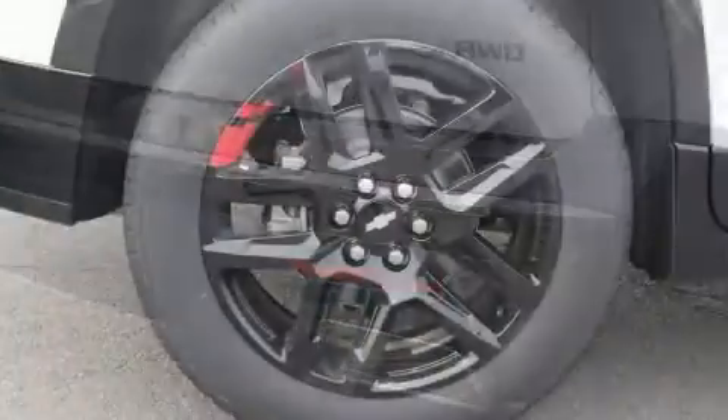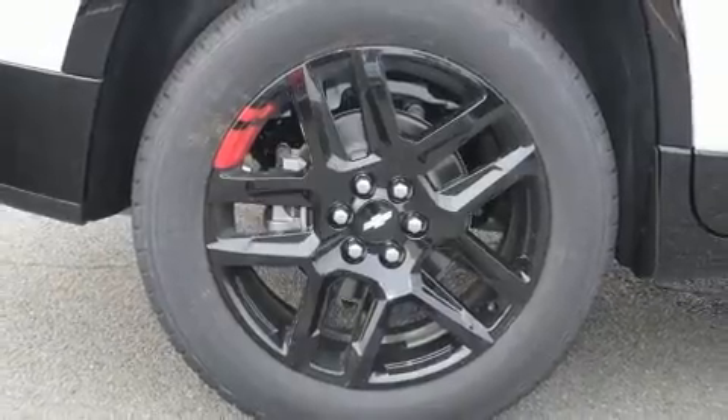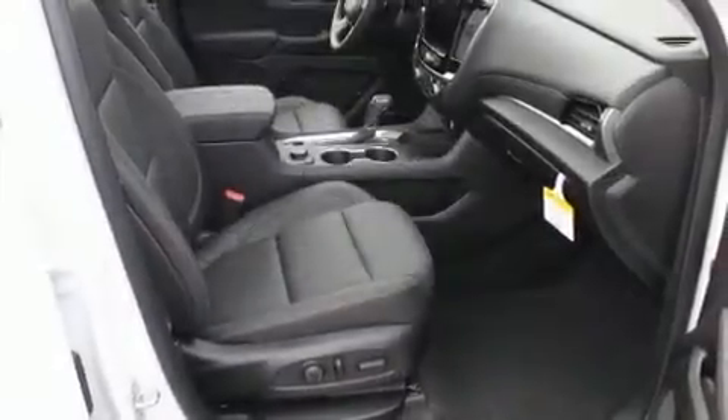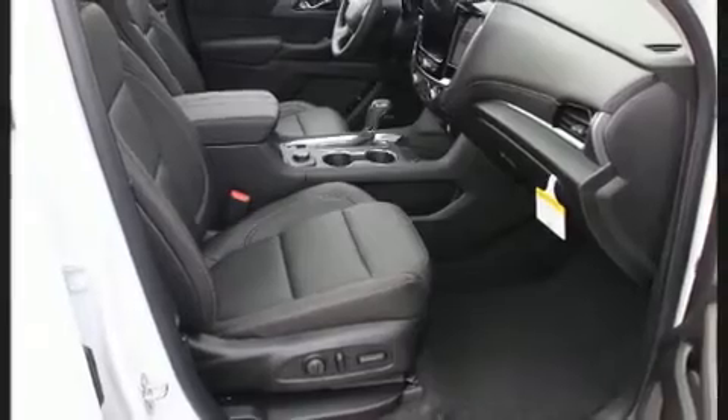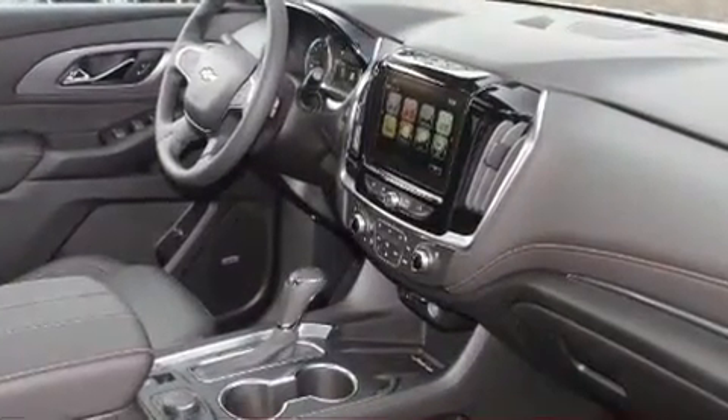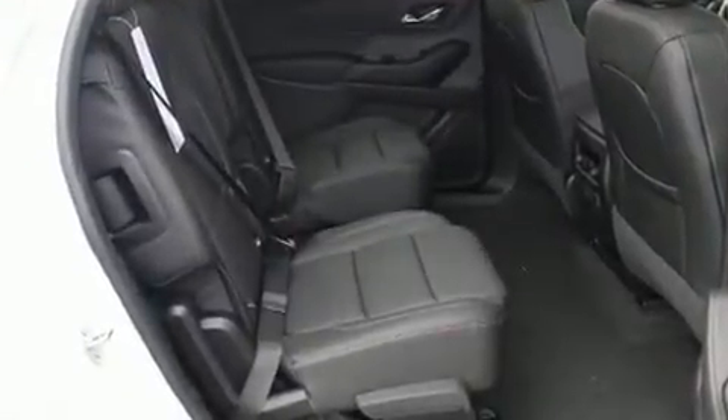Top features include front dual-zone air conditioning, an automatic dimming rear-view mirror, heated and ventilated seats, power moonroof, blind spot sensor, and power seats. Backseat passengers will appreciate the rear audio controls, allowing them to make easy adjustments to the stereo system. Third-row seats expand the maximum passenger capacity to seven.